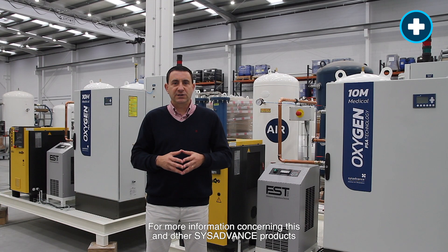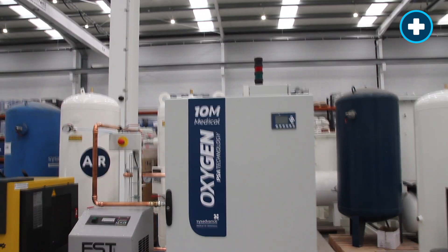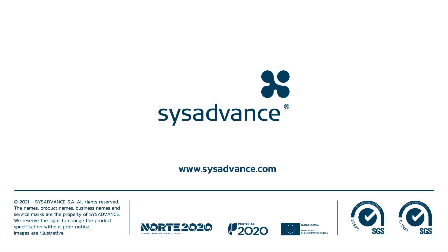For more information concerning this and other SYSADVANCE products, go to www.sysadvance.com.